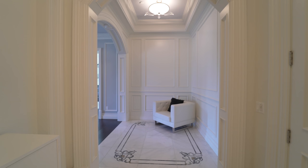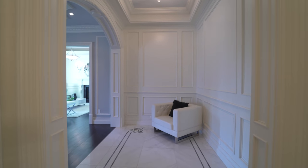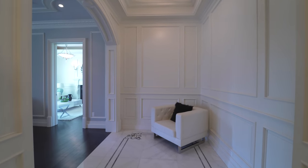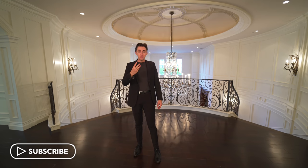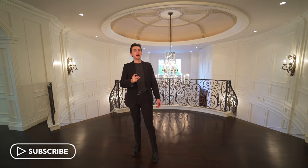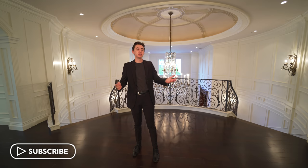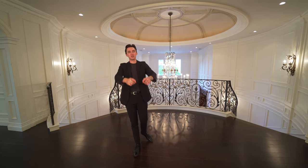Unfortunately that is going to wrap up our tour — I say unfortunately because I wish we could stay here longer. I hope you enjoyed this tour as much as I did because this one was truly incredible. If you stuck around this far, thank you so much for watching. If you haven't already, drop a like, subscribe, comment down below, and hit that notification bell so you can be notified every time I post a brand new tour, because the next one may be just as nice as this one.